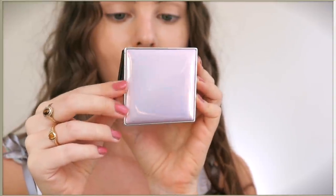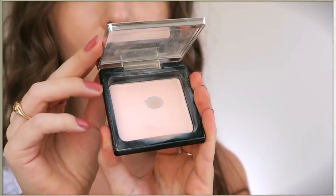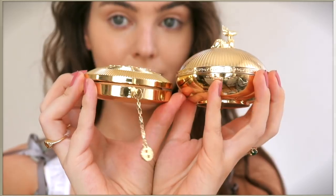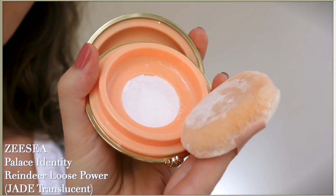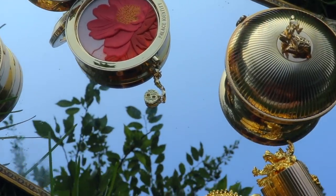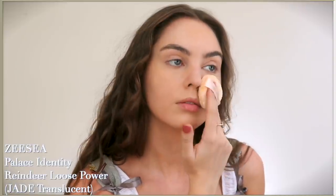My favorite ZC product is this powder - I've hit pan on it, I use it almost every day to set my face. I was really excited that they have the new Palace Identity reindeer loose powder as well as a transparent compact powder. Since I liked the first formula so much I tried out both, and I decided to go with the loose translucent powder. This looks like something out of a fairy tale vanity. These products are available on Amazon, everything will be listed and linked down below - let me know in the comments which product you thought was the most eye-catching.